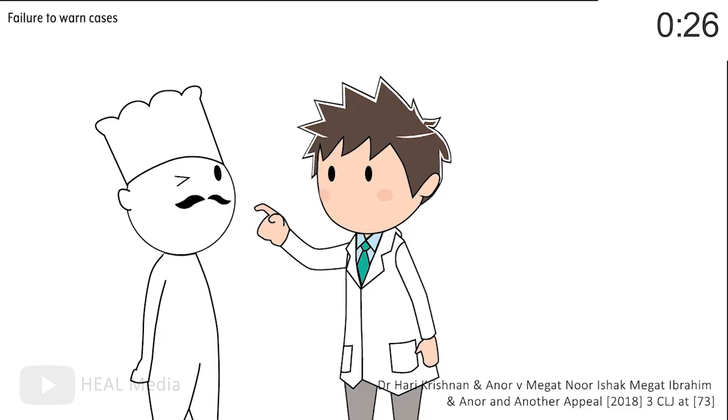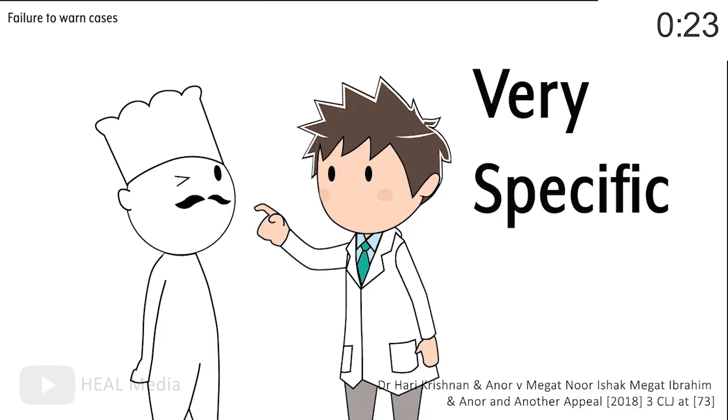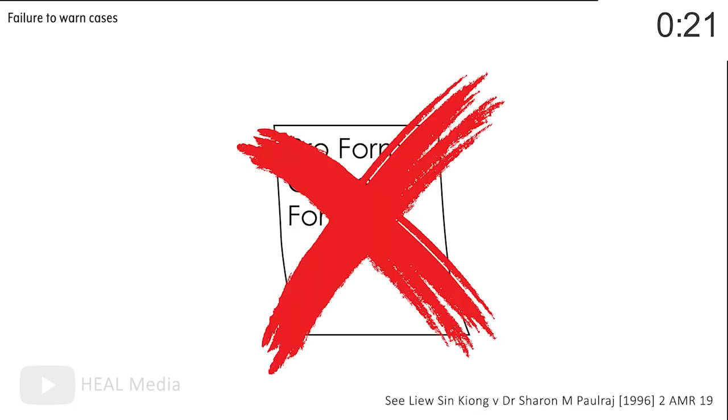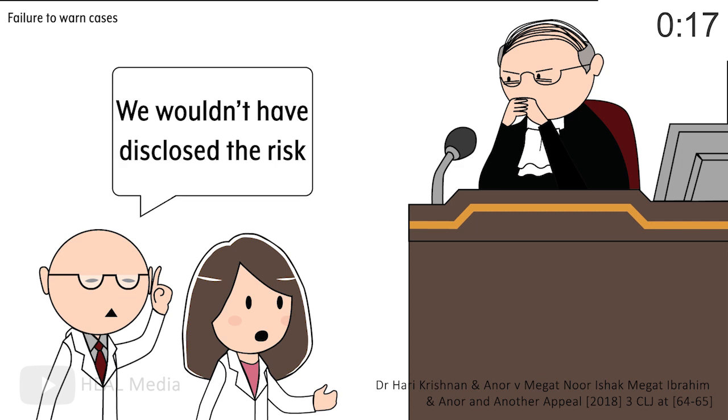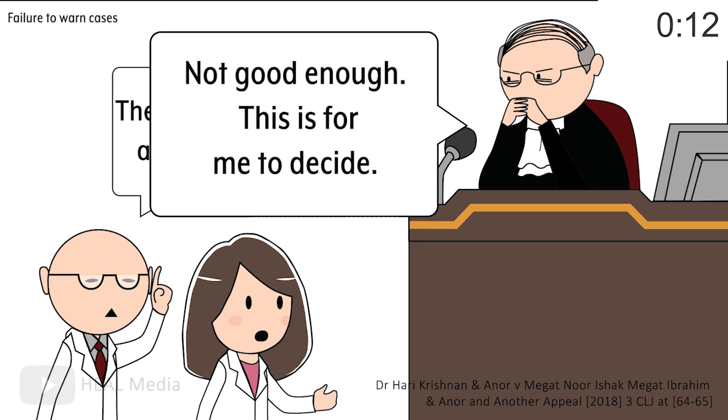Practically, this means that the duty to explain risks is very specific in nature, and the pro forma consent form might not even be sufficient disclosure. Evidence that other practitioners would not have disclosed such a risk would be helpful to show how remote the risk was, but that alone would not prove you weren't negligent of a failure to advise of risks.